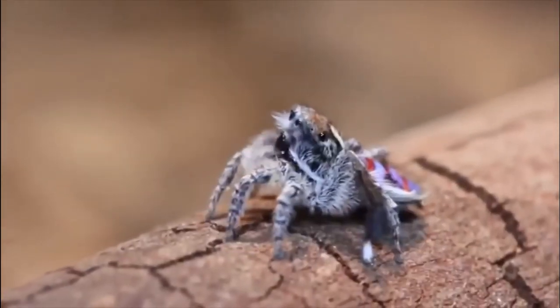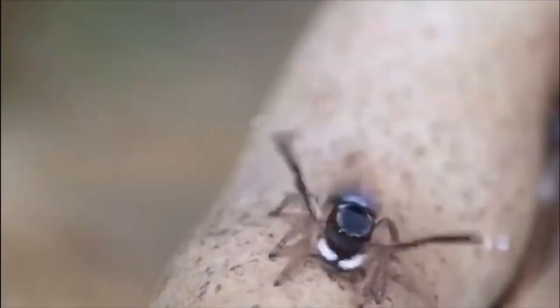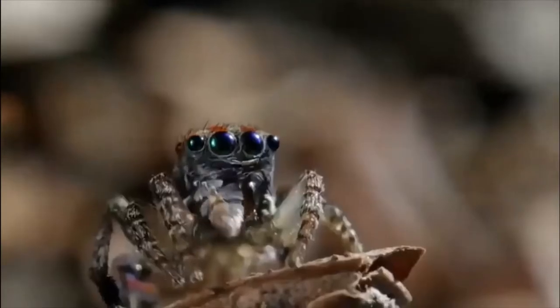Native to Australia, peacock spiders are a very small species, typically growing to no more than a quarter of an inch across. Rather than spinning webs to catch their prey, they instead hunt it down and pounce upon it. They are a type of jumping spider — a miracle mover who can't afford to put a foot wrong.